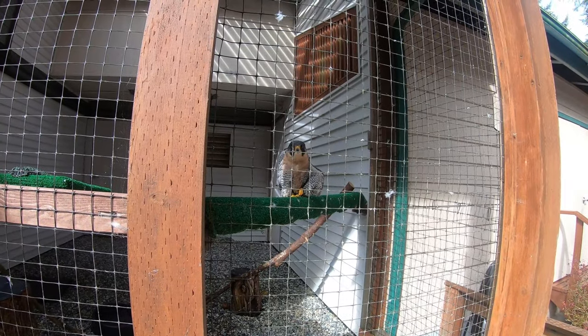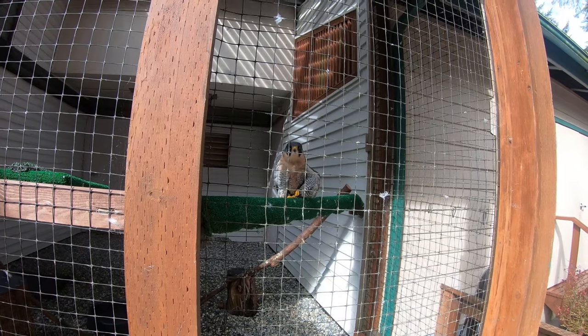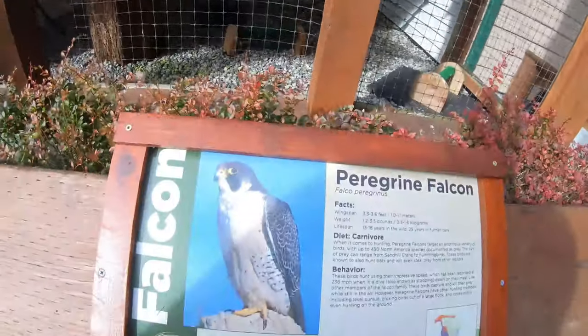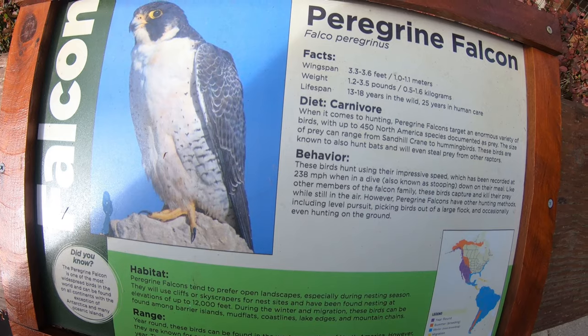This is Pele, the Peregrine Falcon. These falcons can actually fly at 242 miles per hour — not to be confused by their sign, which says 238 miles per hour.